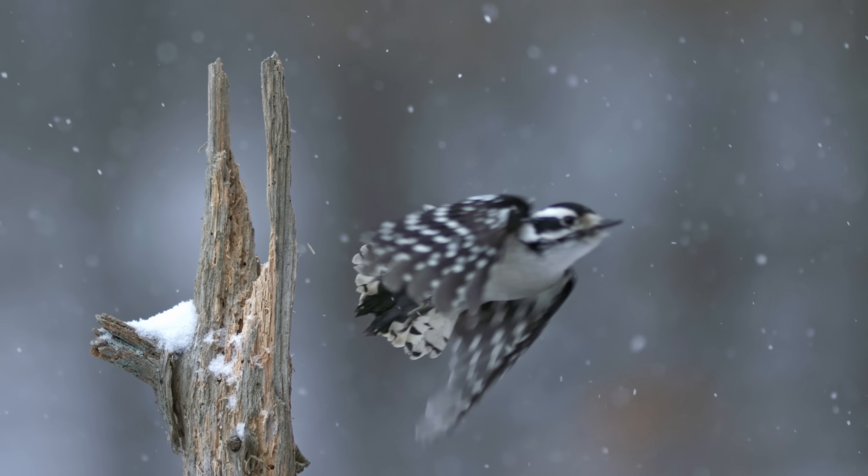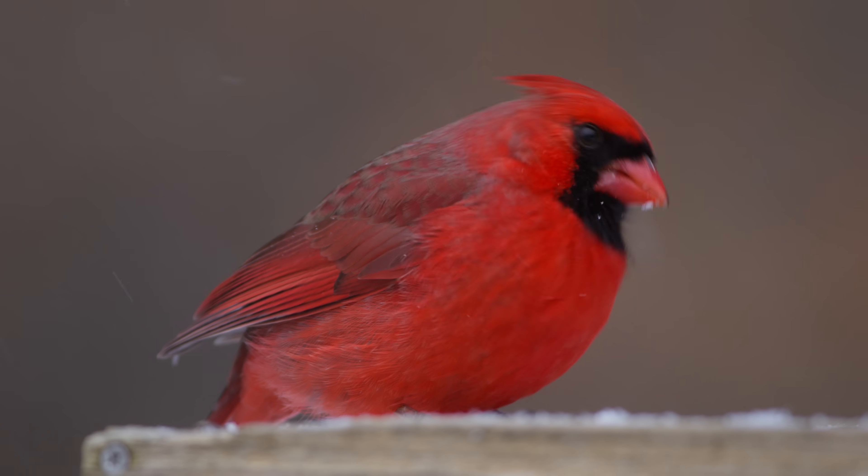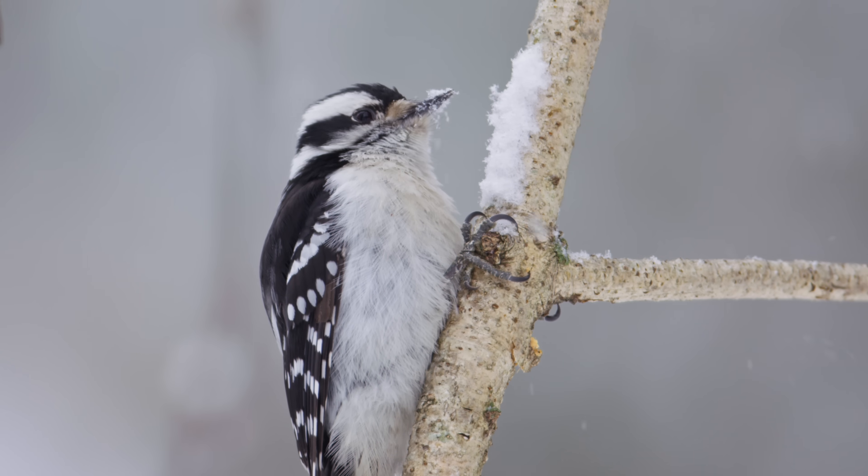Thanks so much for watching this week's episode of Backyard Birds Revealed. It's really amazing to get such beautiful shots of our backyard birds, and to see these unique behaviors that we haven't even seen before. Please check out the other episodes in our series on the Cornell Lab YouTube channel and the All About Birds website.